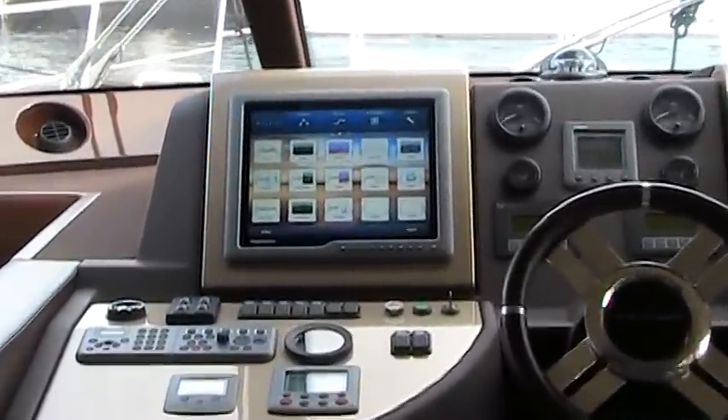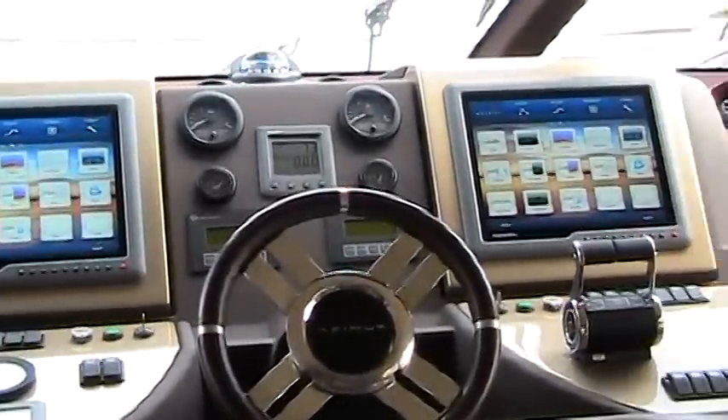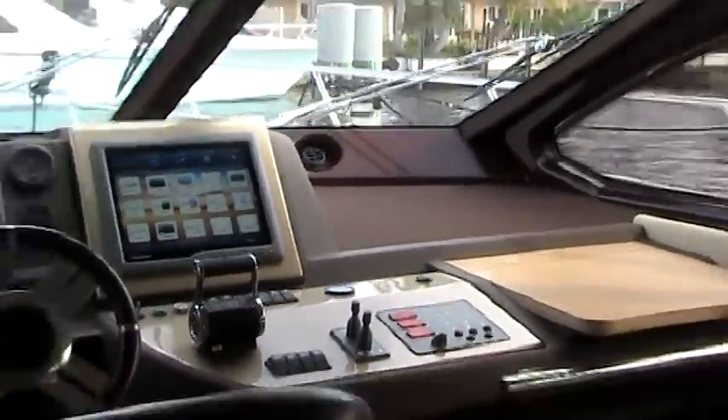At the lower and upper helms, everything is at your fingertips, offering full control of your electronics, thrusters, trim tabs, windlass anchor, and everything you'll need while enjoying your time at sea.